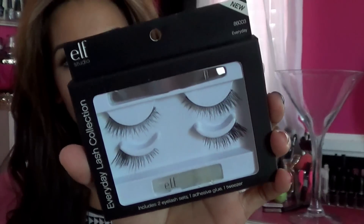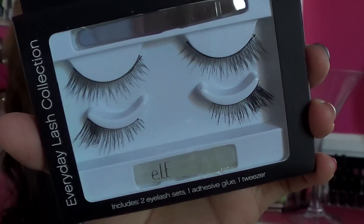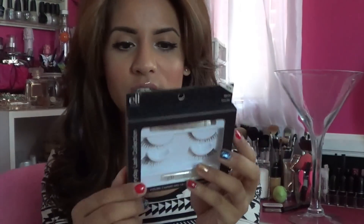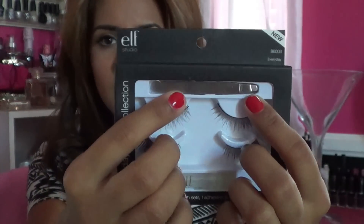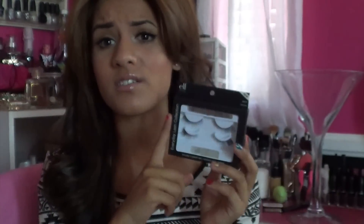I picked up some new things. Let me show you guys — these are some new lashes from e.l.f. Aren't they so cute? I love how they're flared out on the outer corner. It comes with a glue, and I actually noticed in the car — it has a little tweezers right there. Isn't that cool? And this was $3, so that's pretty good. I don't use the glue on here though; I just don't think the e.l.f. glue works. But I really want to try these lashes.